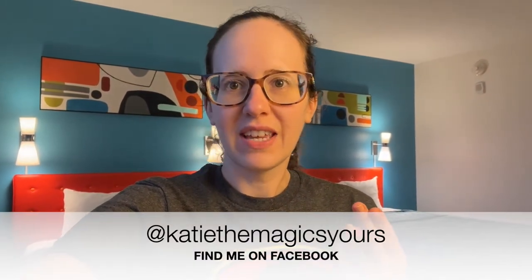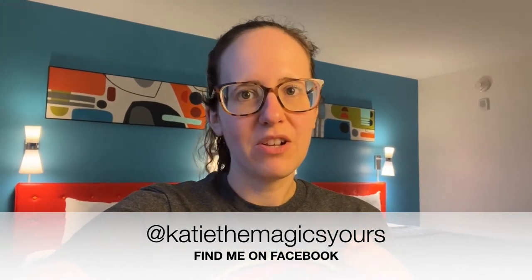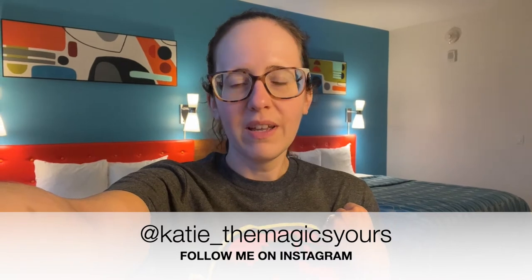Hi, welcome to my channel. My name is Katie, I'm a travel agent and I specialize in Disney and Universal vacations. Today I'm here at Universal's Cabana Bay Beach Resort. This is a value resort — technically they call it a prime value resort. This room is a two queen volcano bay view room, located in the Bayside Tower, room number 7-11-10.